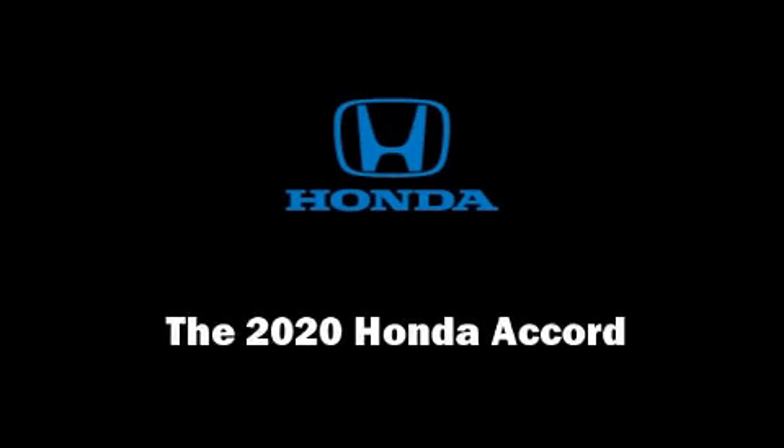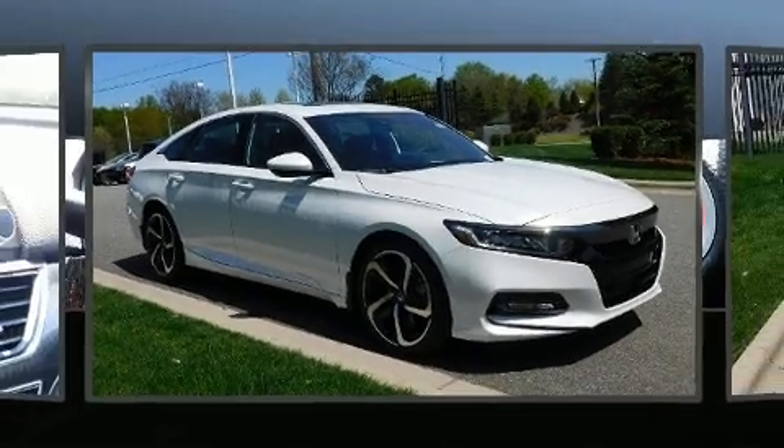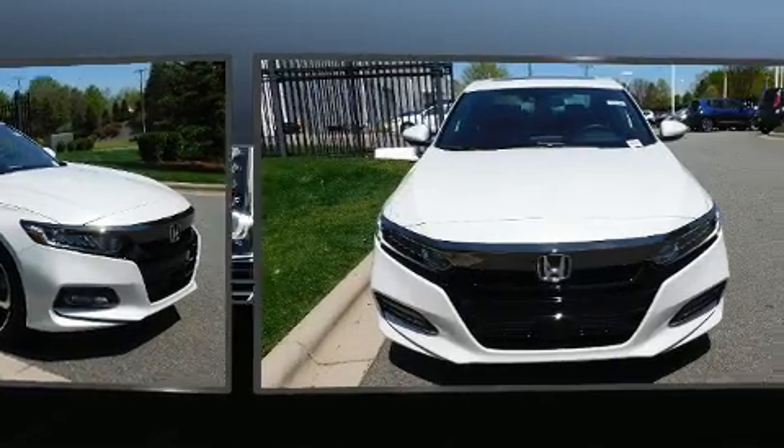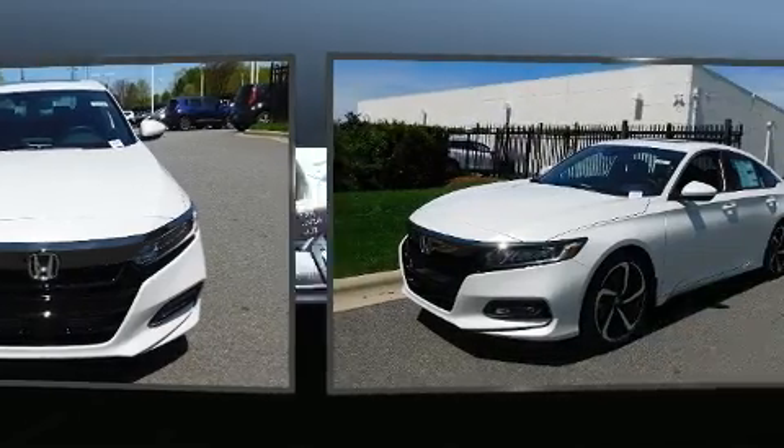Familiarize yourself with the 2020 Honda Accord. This four-door, five-passenger sedan stands out among competitors in its class.